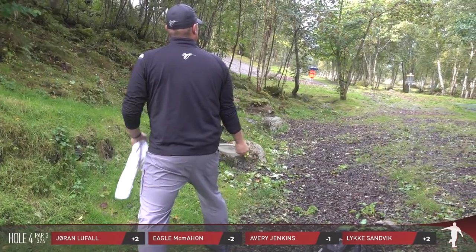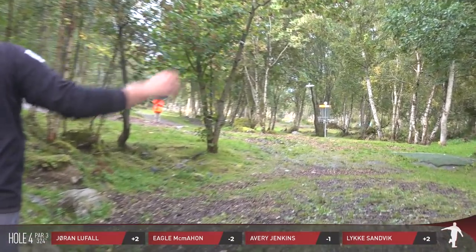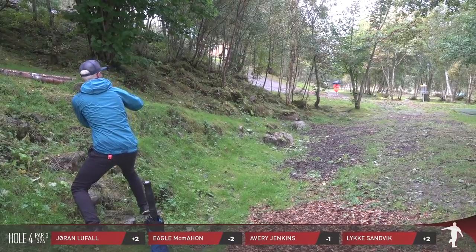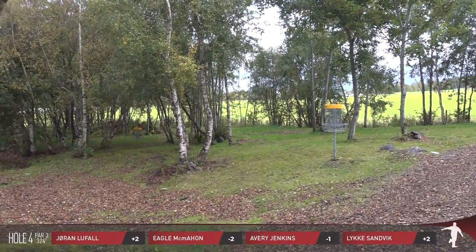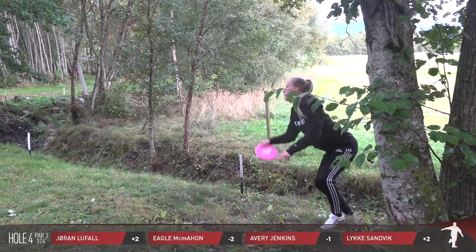That's a really unfortunate kick there but I believe she's safe. That's insult to injury almost — knocking herself down there and then giving herself an obstructed lie. As if hitting the tree wasn't unfortunate enough, she's going to have a little more work to do. Avery puts himself right next to the pin, and from this distance you're just trying to get up and down and walk away with a par. I put myself a little too far past it for comfort.